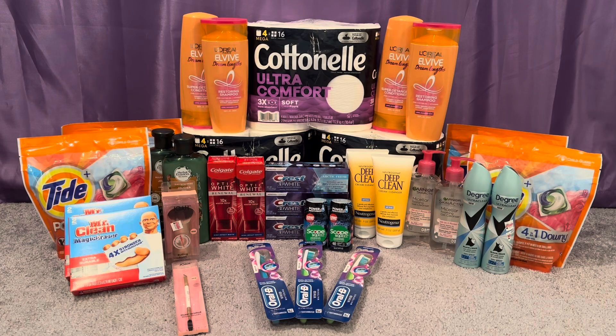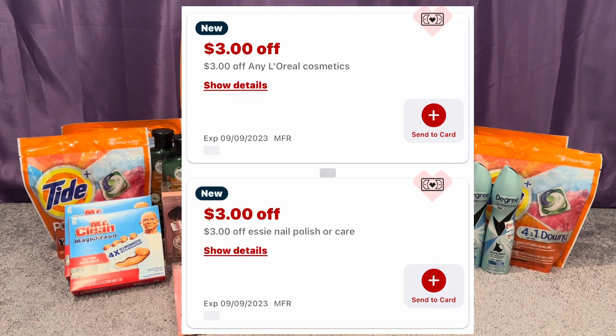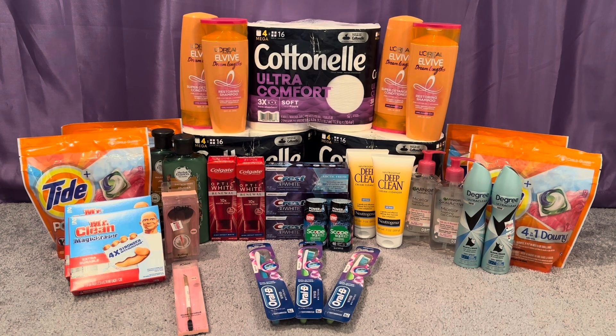Before I get into my haul I want to do a couple of updates on CRTs. We got four CRTs. I did not use any of my CRTs today but I'll pop them on the screen so you guys can see. We did get a high value for Almay and Revlon. We don't have any Revlon coupons right now but hold on to that CRT because we are getting Revlon coupons in the 9-10 safe insert, so it will come in handy probably next week.